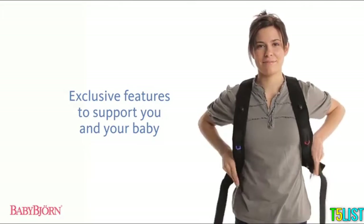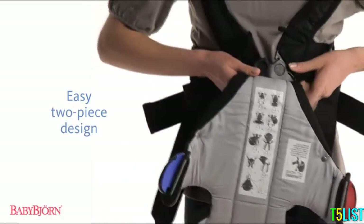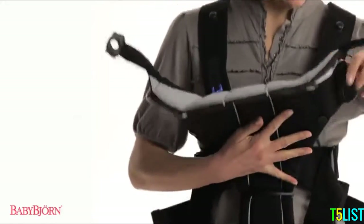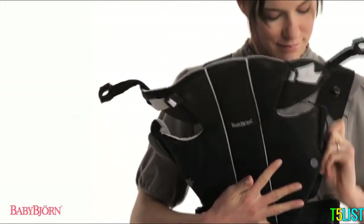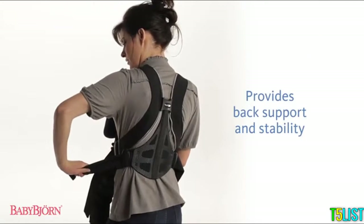All BabyBjorn baby carriers are safe for your child and easy for you to put on and take off without assistance. All buckles are equipped with latches that prevent them from opening. Some models offer additional back support for extra comfort and stability.